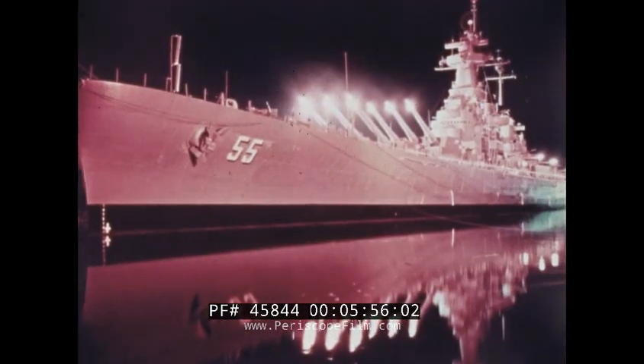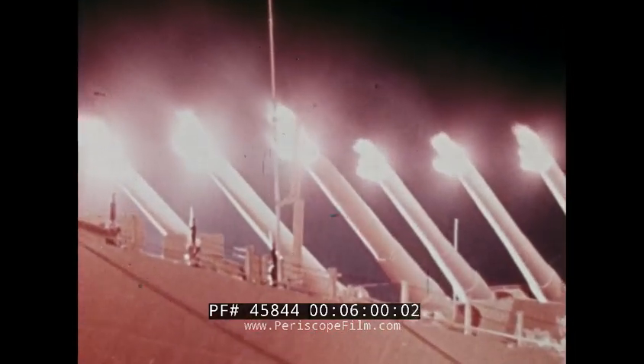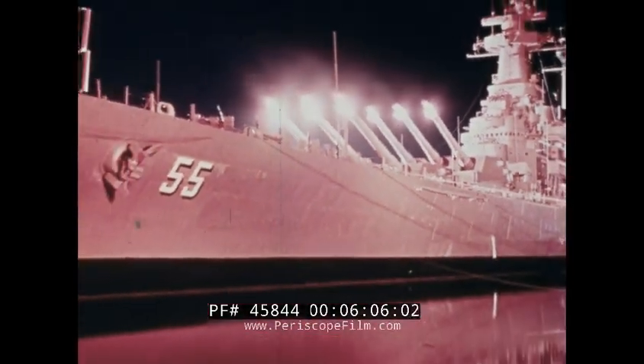Check fire — up one, double O, left six, double O. Commence firing. Cease fire.